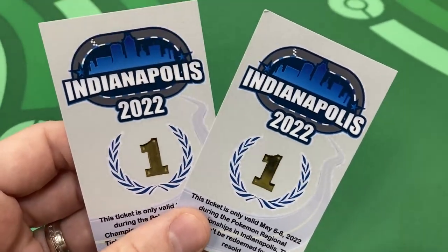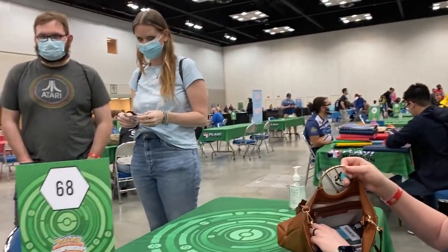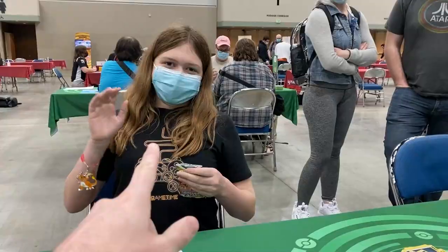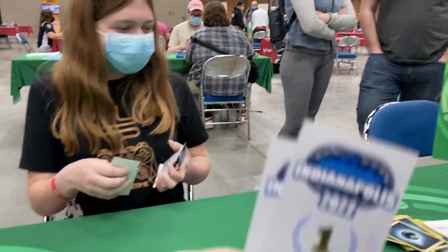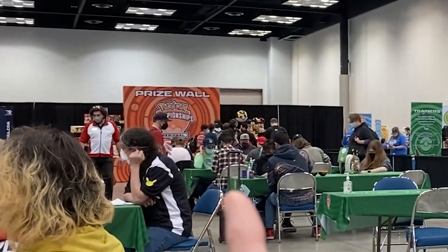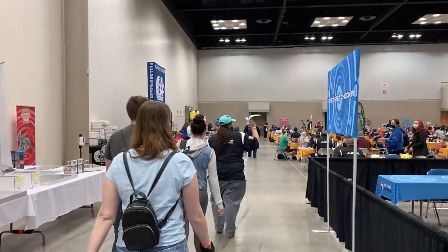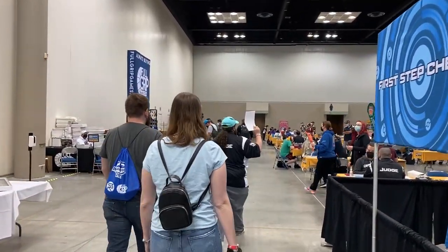We ended up tying for first place. I won against everybody here except for you — you beat me. We both got tickets for the prize wall. We enjoyed the pack battle format so much that we instantly got back in line and decided to do another one.